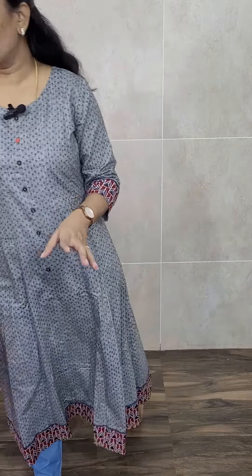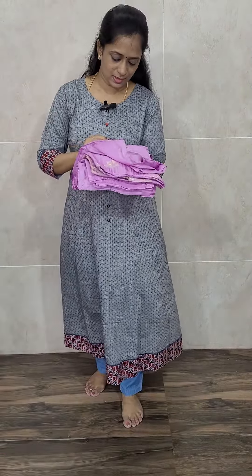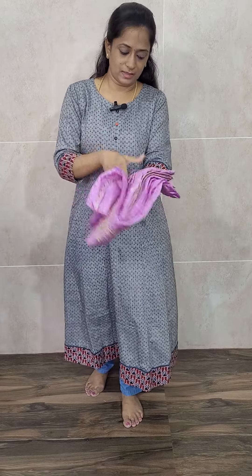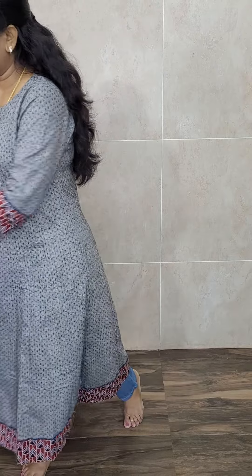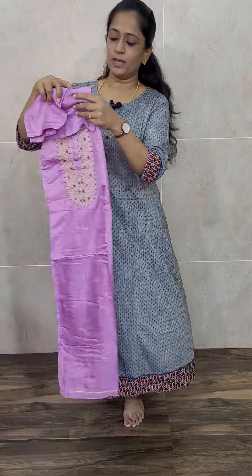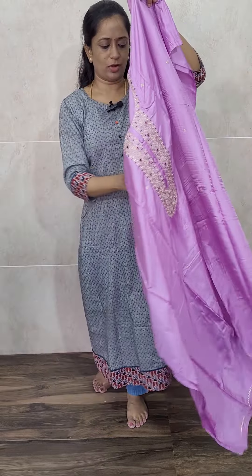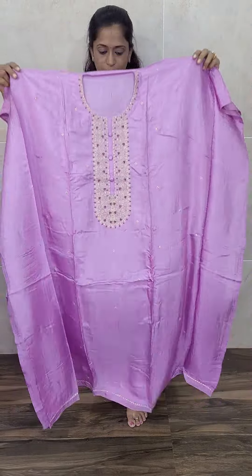The next item is priced at 2190. This is of Dola silk fabric — a light lavender color beautiful Dola silk top, very lengthy. You can stitch up to 4XL size. In the yoke you will be getting a simple embroidery work, and remaining everything is plain with very small embroidered buttas throughout the top.